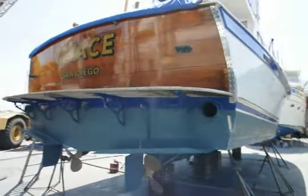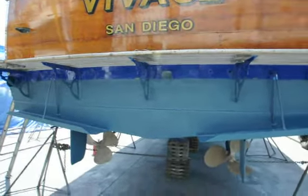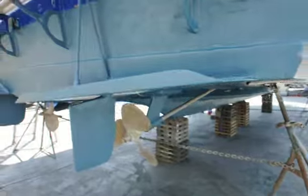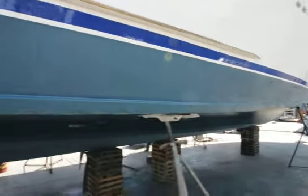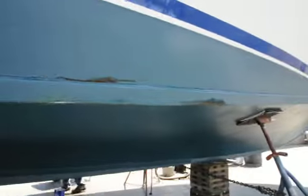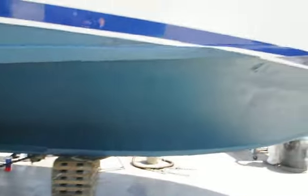Hi, good afternoon. This is Mike Dorgan with Dorgan Yachts. I'm doing a walk around on a Marliner 44 cruiser. The boat is currently hauled out at Driscoll Boat Yard for bottom paint and a little maintenance on the woodwork. Just doing a walk around the bottom so you can see what it looks like.